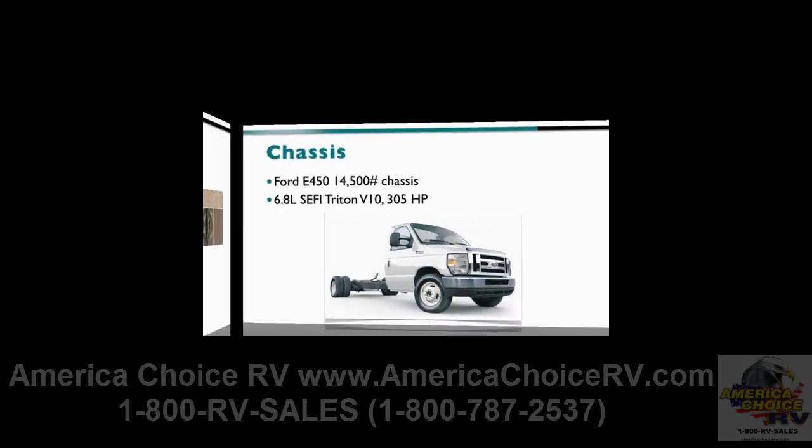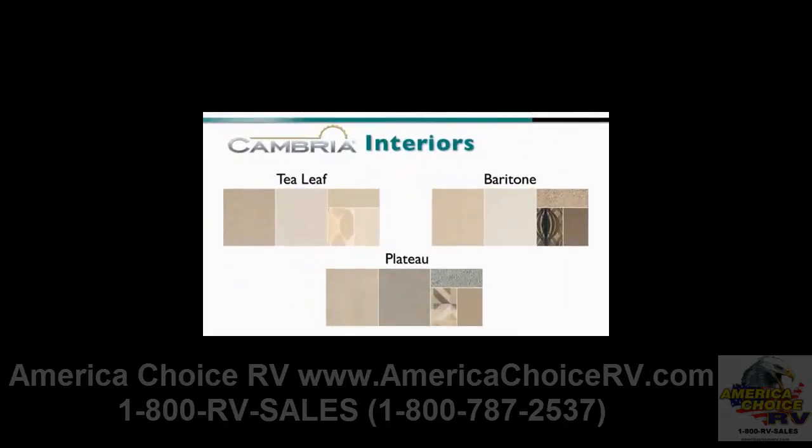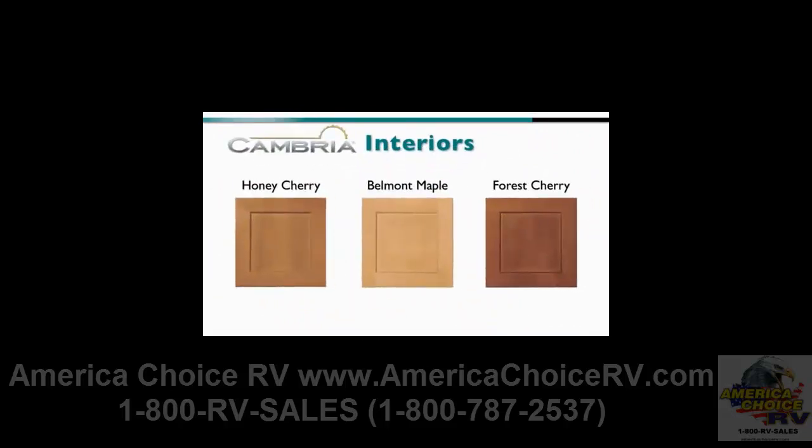On the inside, three interior colors are offered: tea leaf, baritone, and plateau, while wood choices include honey cherry, Belmont maple, and forest cherry.